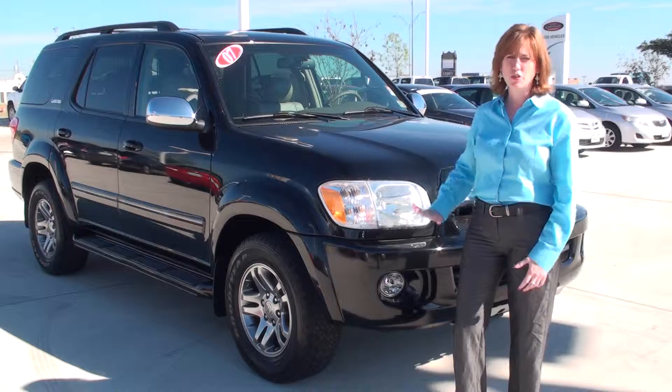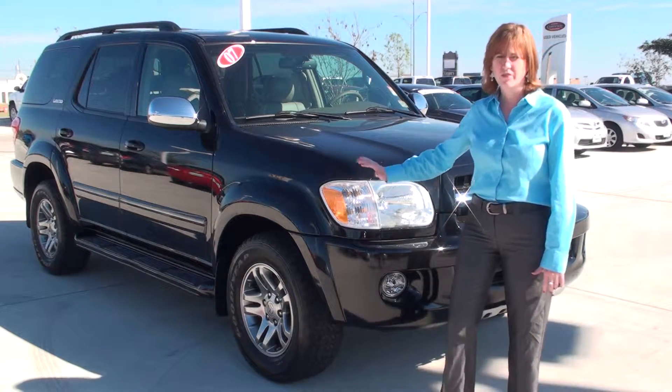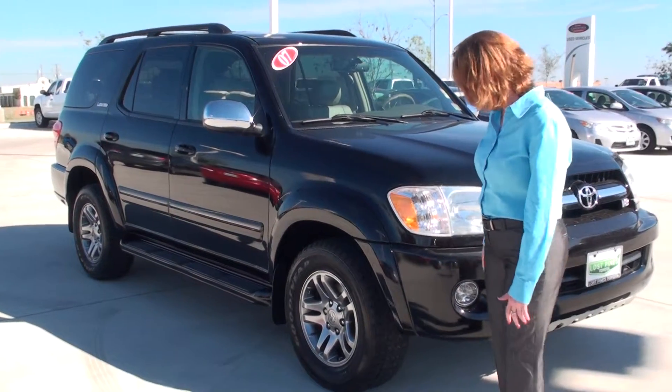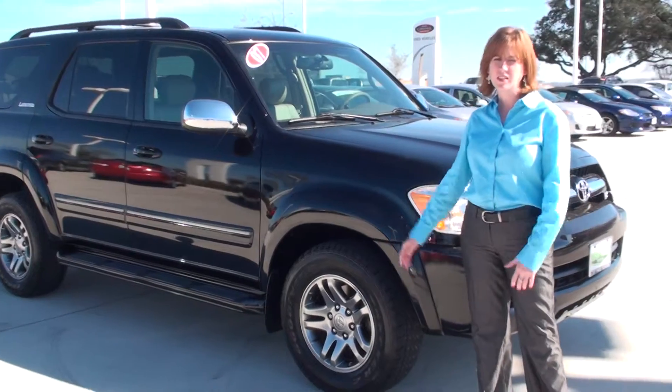So we're going to do a little walk around and show you the body. It's actually in really good shape — very nice, very clean. We'll give you a little walk around here, show you everything on the outside, and give you a little view of the inside as well.